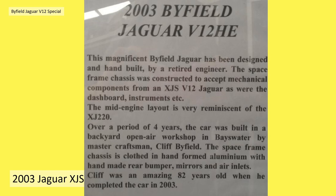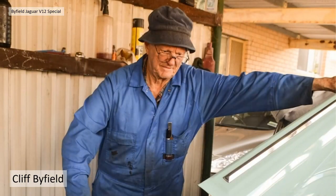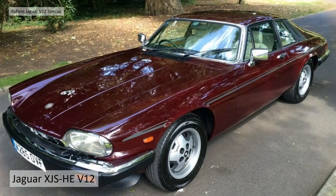The space frame chassis was clothed in hand-formed aluminium with handmade rear bumper, mirrors and air inlets. Amazingly, Cliff was 82 years old when he completed this car in 2003, so Cliff is now roughly 97. He's built this car and many others.